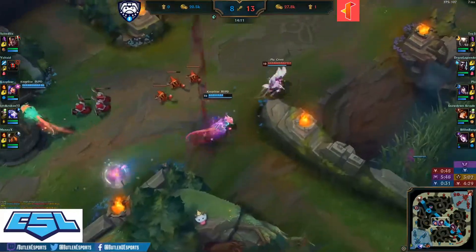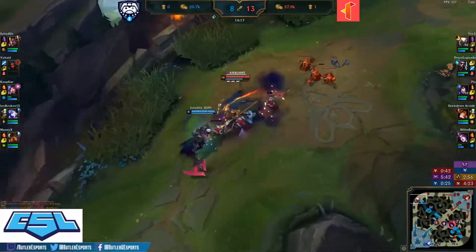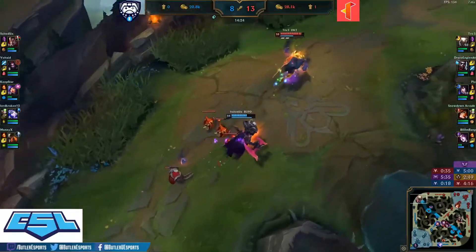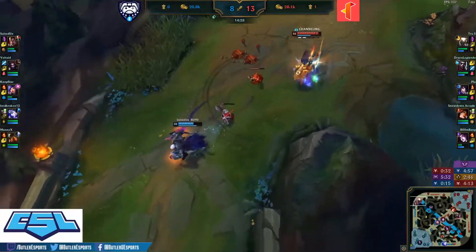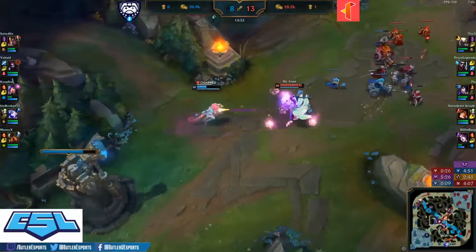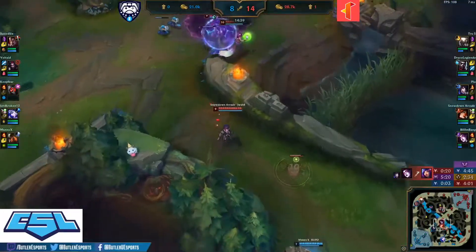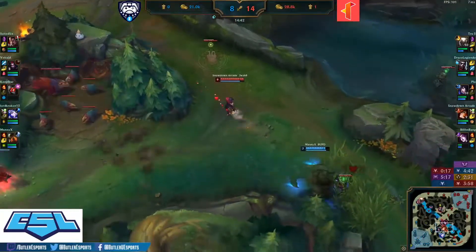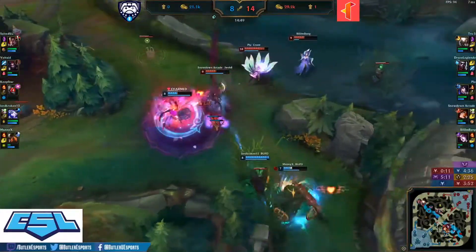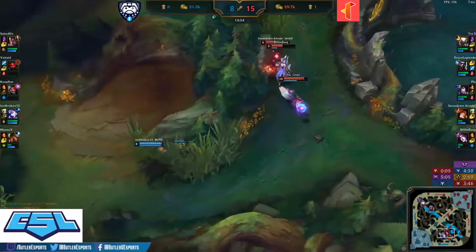Coop Star already has the Lost Chapter completed in mid lane. Suited Six engaging, building up stacks onto Pantheon, does not find the all-in. Coop Star and Ari again in this 1v1 — flash forward by Ari, that's a flash out by Coop Star, he lives. No, the Morgana binding — what a series of events! Maniacs being cornered by Miss Fortune, but Voltade connects. That Mejai's Morgana — she hurts bad.